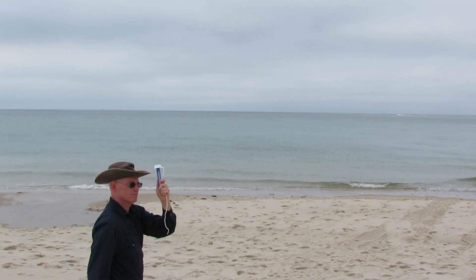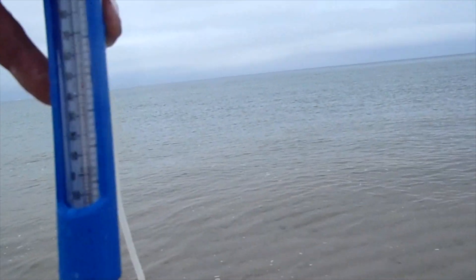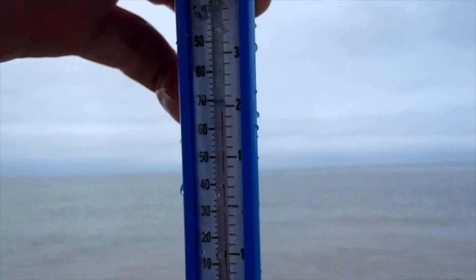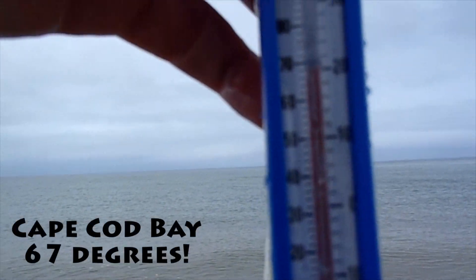They call it Cold Storage Beach here on the Cape Cod Bay side in Dennis. But just how cold is it? That's what we're here to find out. Coming back into shore... looks like we have about 67 degrees.